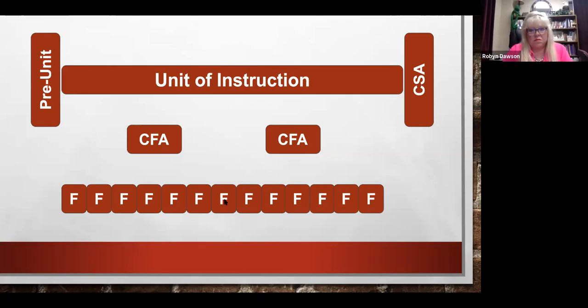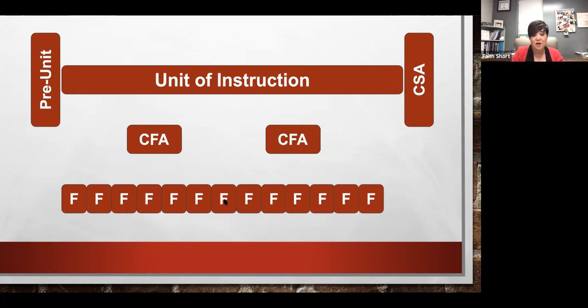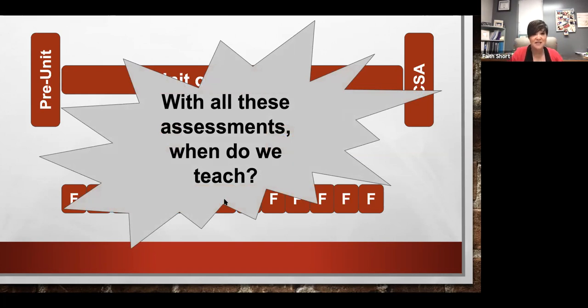Then we have the common formative assessments, which are a little more scheduled and predetermined ahead of time — they're not quite as on the fly. Those help make sure students are learning so they can be successful on the end assessment, which is built upon the expectations of mastery. When teachers hear all these assessment types, it's not uncommon for them to say, if you expect us to do all those assessments, when are we supposed to teach? The important thing to realize is that assessment really is part of instruction.